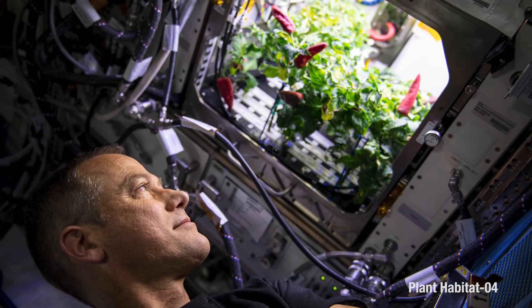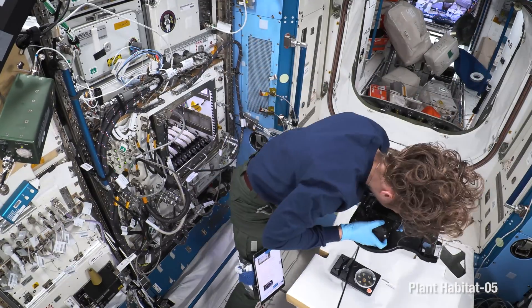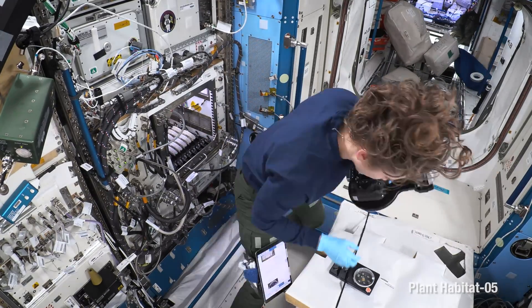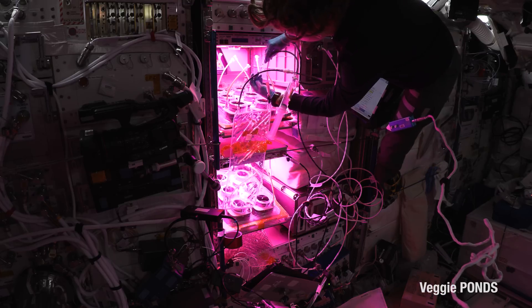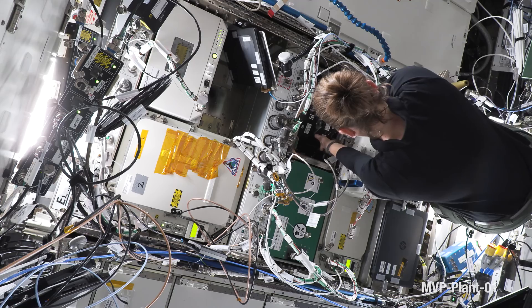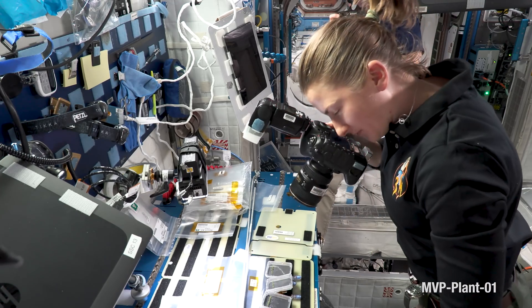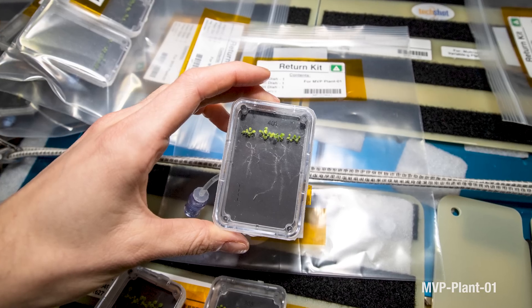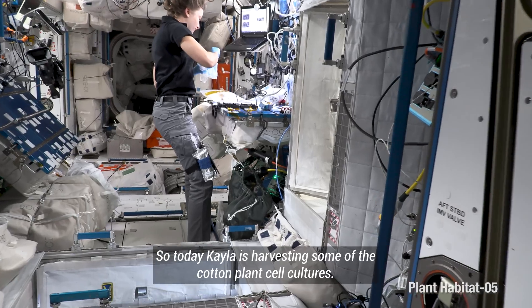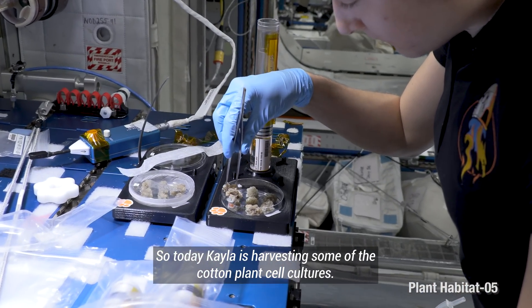We're doing a whole bunch of plant research right now — there are actually three active plant experiments going on simultaneously. One is looking at cotton genes and different strains of cotton to make it more drought resistant, kind of like stem cell research except for cotton. Another one is looking at different ways to water a plant. And another is using what's called a multi-variable g platform, examining how plant genes change in different gravitational environments. Right now Kayla is harvesting some of the cotton plant cell cultures.